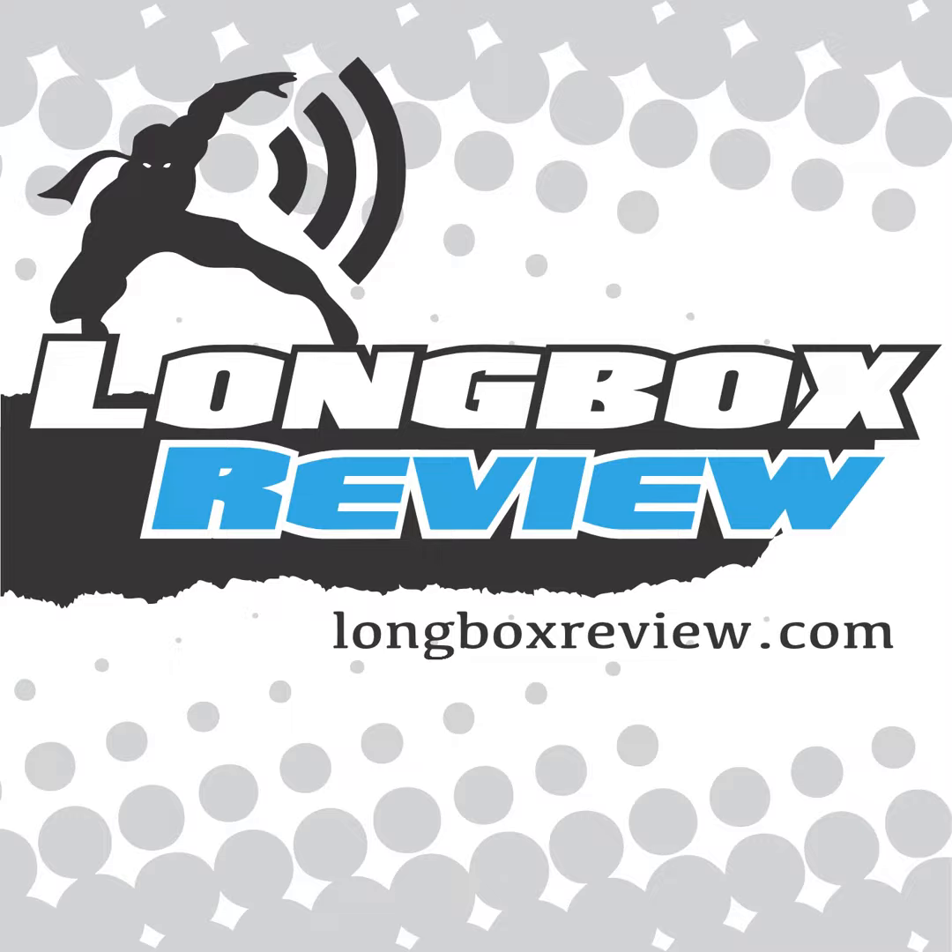I hope you enjoyed this examination of Previews for things shipping in June and beyond. If you did, please let me know — I'm at longboxreview@gmail.com, or you can contact me on Twitter at longboxreview. Visit the blog at longboxreview.wordpress.com — all the contact information is there. You can leave comments as well. I'd love to hear from you. Until next time, thanks for listening. We'll see you next time.